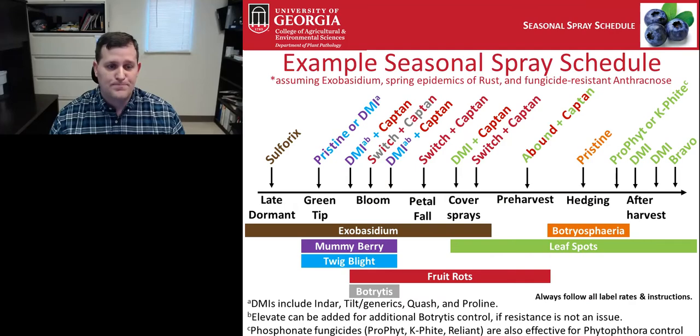Moving to the seasonal spray schedule for blueberries: the schedule must account for when diseases are present in the field. Exobasidium, mummy berry, twig blight, fruit rots, Botrytis, leaf spots, and Botrytis fairy all occur and should be managed at differing times during the season — from late dormant all the way through after harvest. Fungicide applications at each stage can be effective, for example a Pristine or DMI fungicide at green tip for mummy berry and twig blight control.